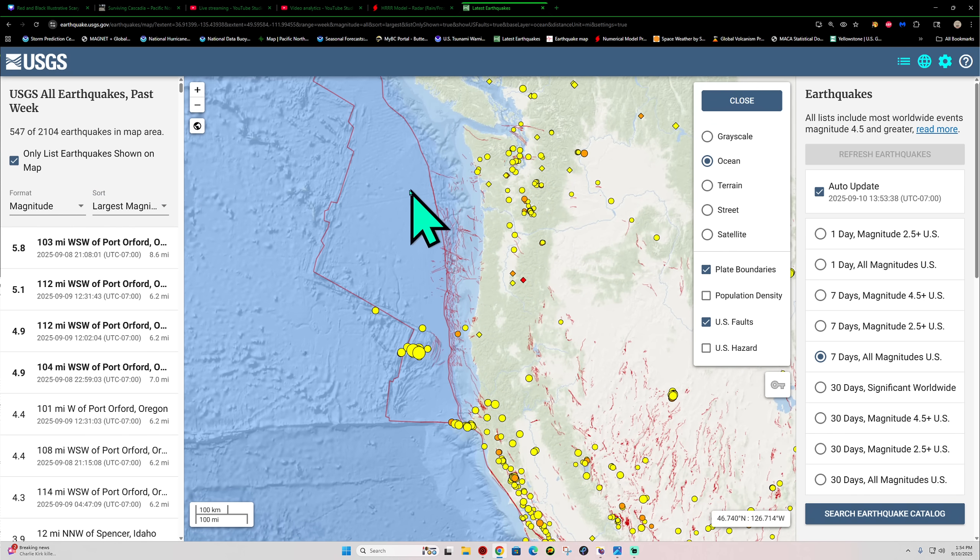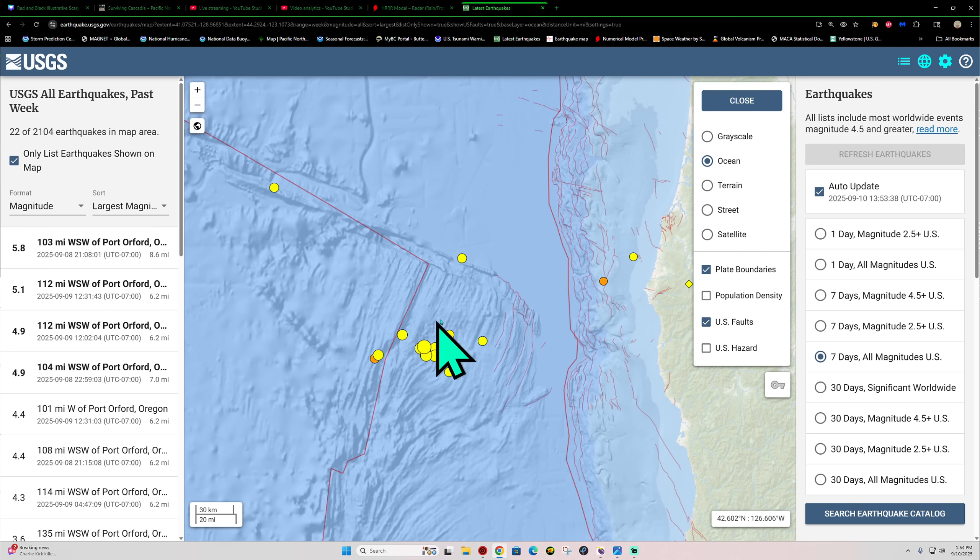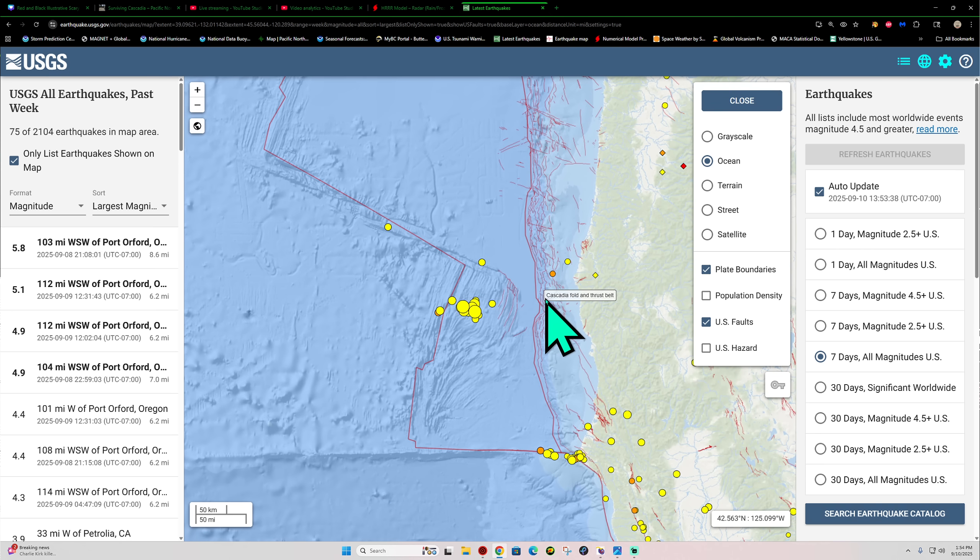There are technically three separate plates here: the Juan de Fuca, the Gorda plate — the smaller one — and the Explorer plate way up north. This is along a spreading seafloor center where upwelling from the mantle pushes up, separates the area, and creates new oceanic crust. That's why we have these ridges out here pointing in a general southeastern fashion.